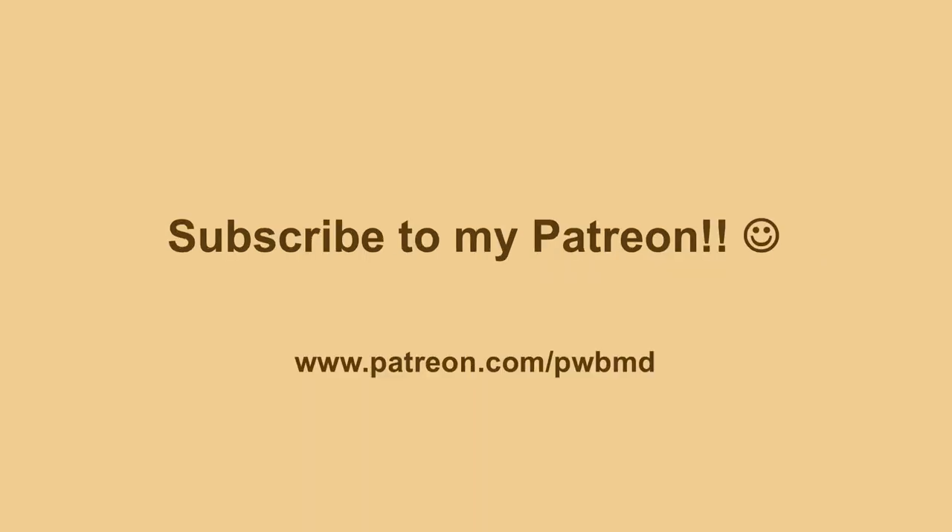If you haven't had the chance yet, please consider subscribing to my Patreon. You can get there by clicking the link in the description of the video or the button in the upper right-hand corner. I very much appreciate all the contributions to help offset the cost of these videos. Definitely subscribe to my channel and you'll get updates and notifications every time I put a new video up.